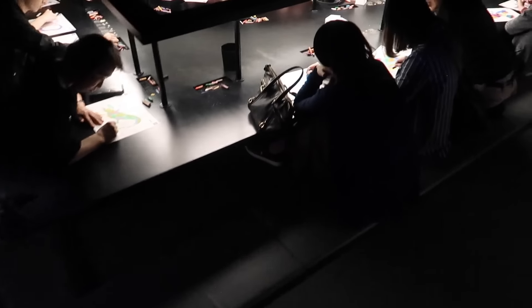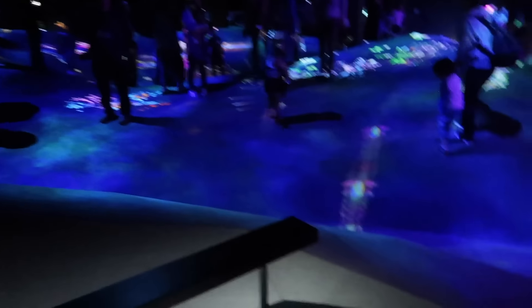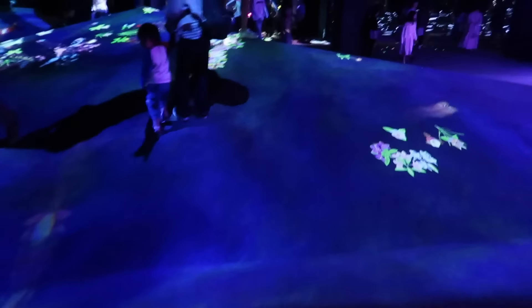Do you get to draw your own? I think you draw your own creature and then it comes to life in there. Oh, it's like Animator's Palette on the cruise ship. This place goes on forever.